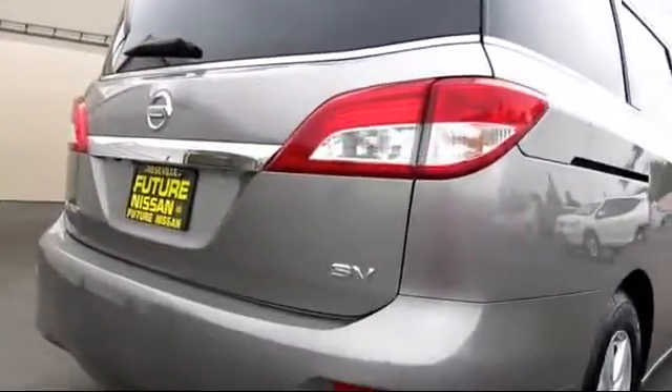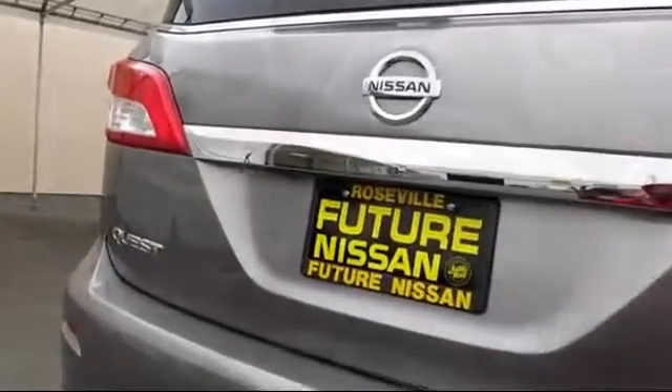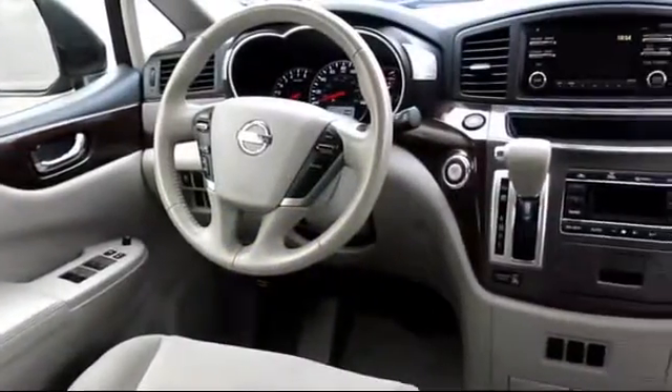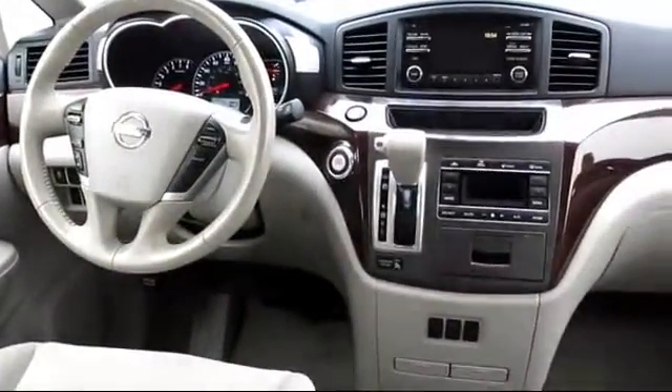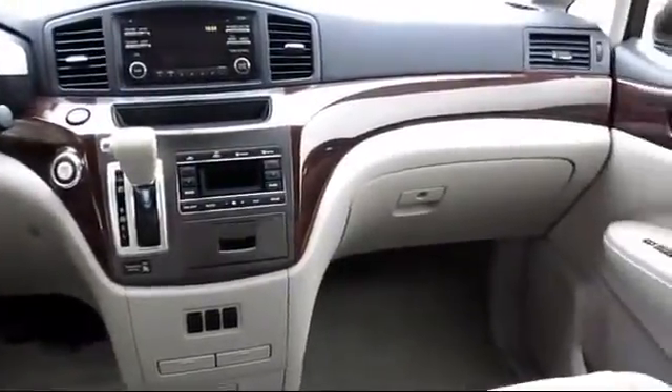Every Nissan certified pre-owned vehicle must pass our rigorous 150-point inspection, and every Nissan certified pre-owned vehicle is backed by Nissan with a seven-year, 100,000-mile limited warranty from the original purchase date.